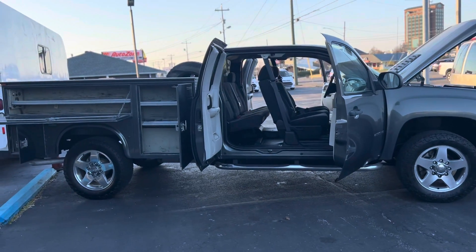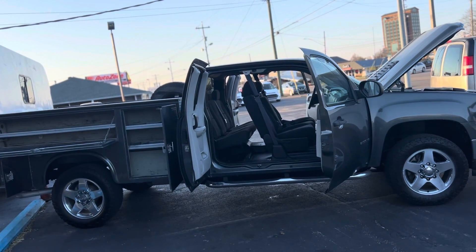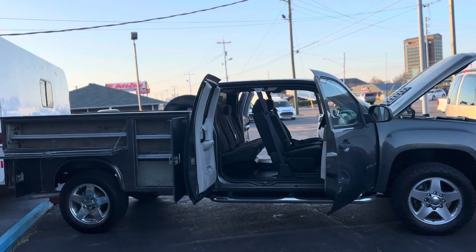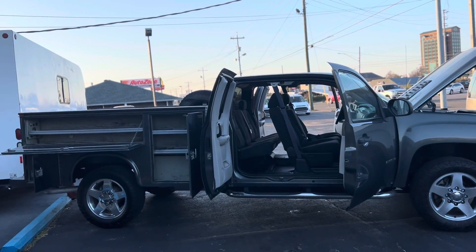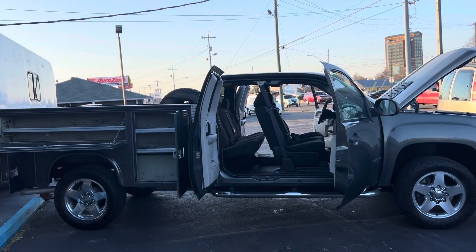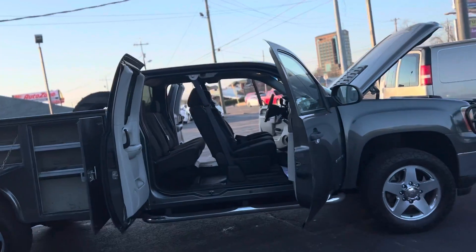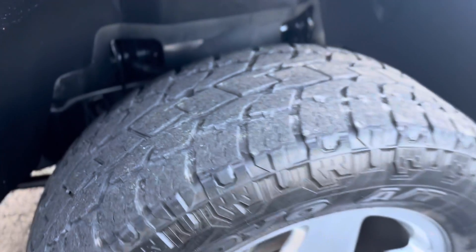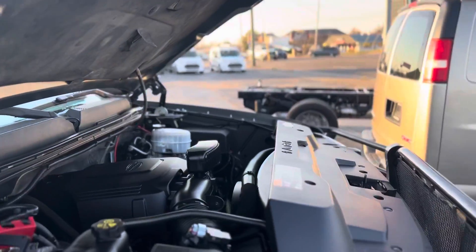Hello, this is Miguel Patterson with Car One. I want to thank you so much for your interest in this 2011 GMC Sierra 2500. It only has 114K on the miles. It's a 6.0 liter V8 gas truck. I've got it butterflied here — it is four-wheel drive and it's got great tires. I've got it running, this Vortex engine.